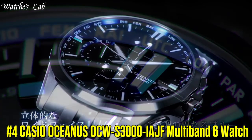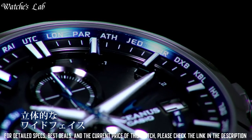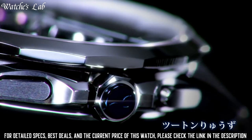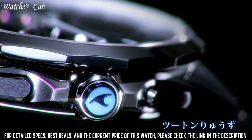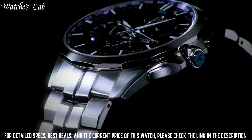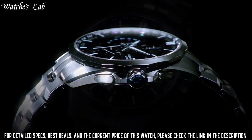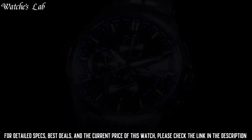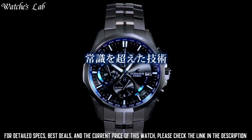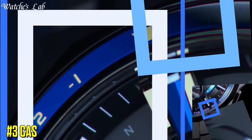Number 4: Casio Oceanus OCW-S3000-1AJF Multi-Band 6 Watch. Equipped with Japanese Solar Quartz Movement and 5347 caliber, Titanium Hard Coating Case of Round Shape, 42.7mm diameter and 11.8mm thickness. Dial is black, Display Type Analog, Titanium Hard Coating Band, Band Color Silver, 100m Water Resistance. Features: Glowing Hands, Glowing Markers, Radio Controlled, World Time, Chronograph, Date, Day, Perpetual Calendar.